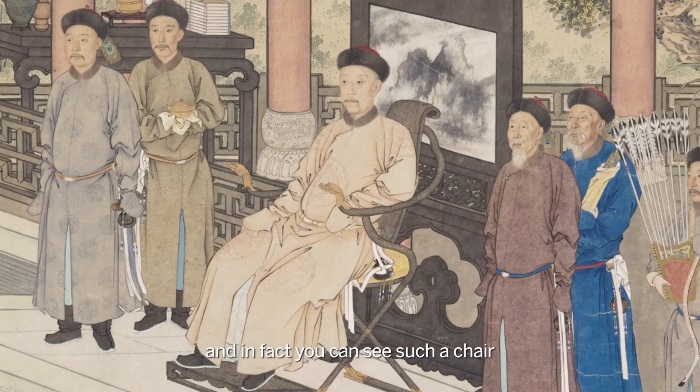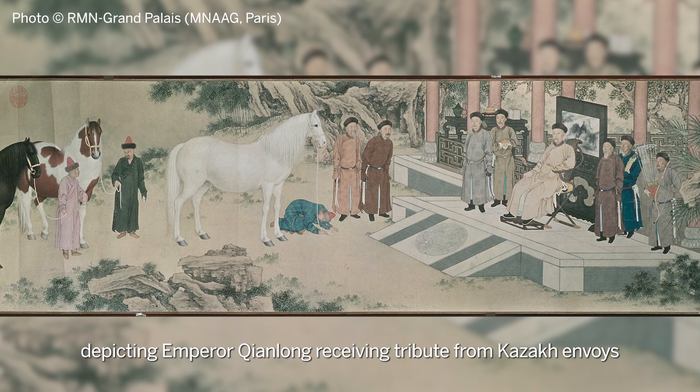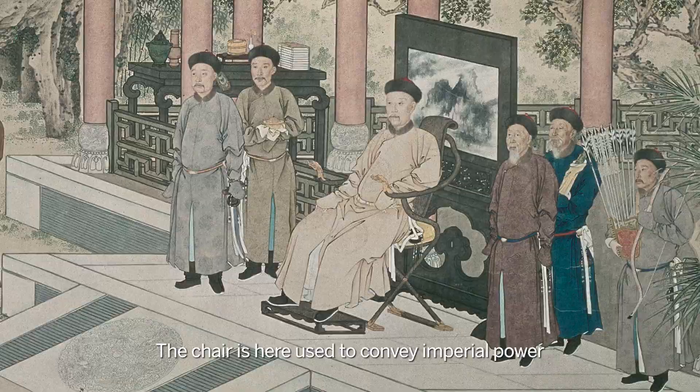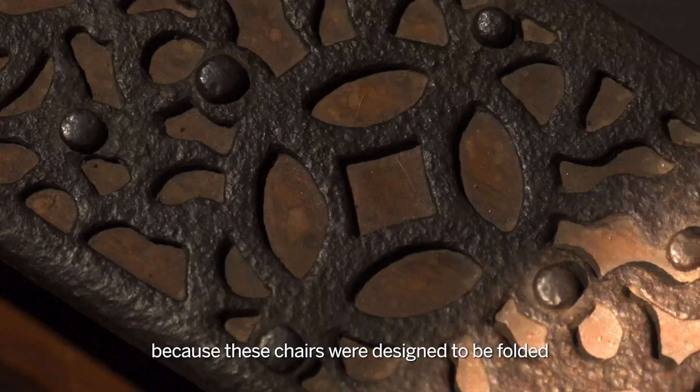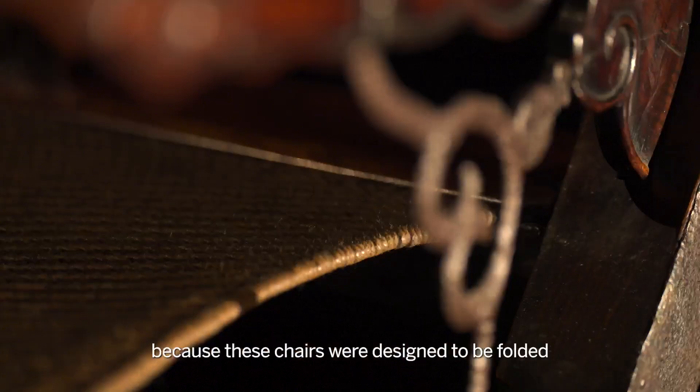In fact you can see such a chair even used as a throne in a painting by Giuseppe Castiglione, depicting Emperor Qianlong receiving tribute from Kazakh envoys. The chair is here used to convey imperial power. Because these chairs were designed to be folded, they were more prone to damage and are therefore incredibly rare and very sought after.